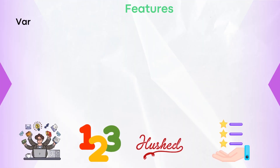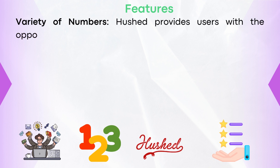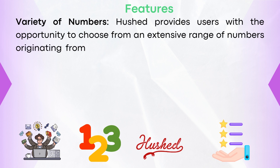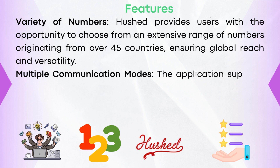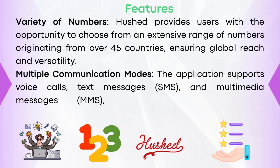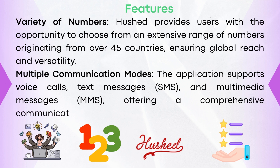Feature one: variety of numbers. Hushed provides users with the opportunity to choose from an extensive range of numbers originating from over 45 countries, ensuring global reach and versatility. Feature two: multiple communication modes. The application supports voice calls, text messages, and multimedia messages, offering a comprehensive communication experience.